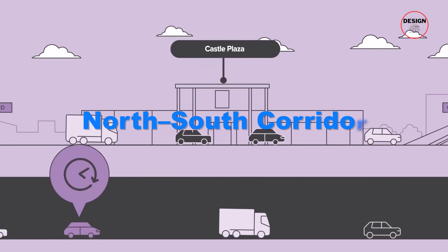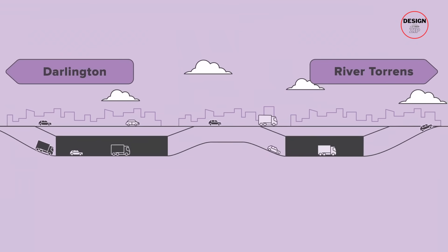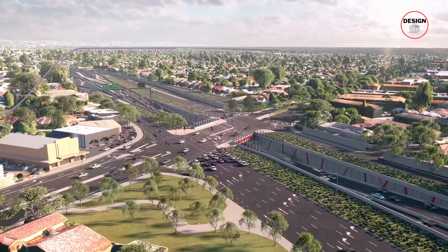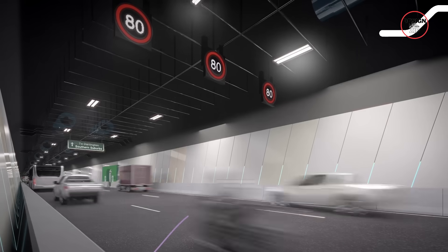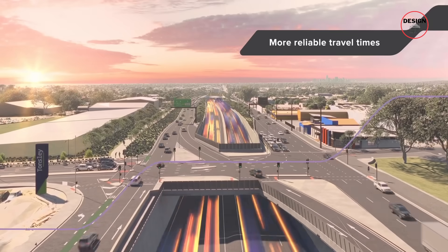The city's north-south corridor aims to change that, and right now all eyes are on the River Torrens to Darlington section — a critical missing link that will finally give Adelaide the continuous motorway it's been promised for decades.